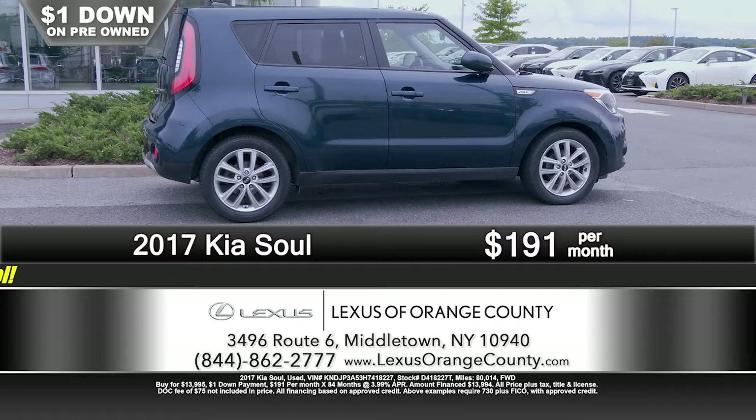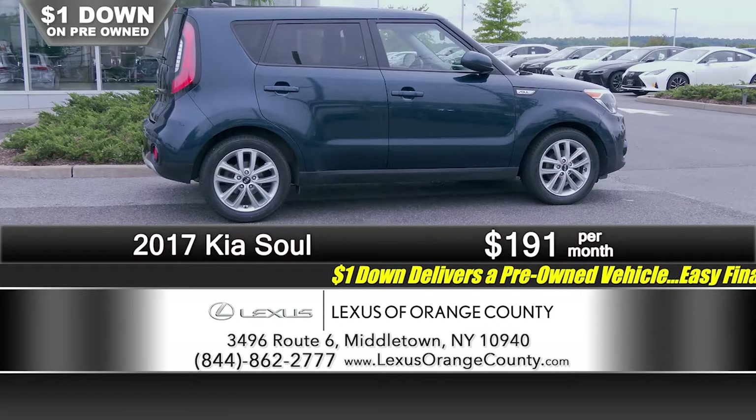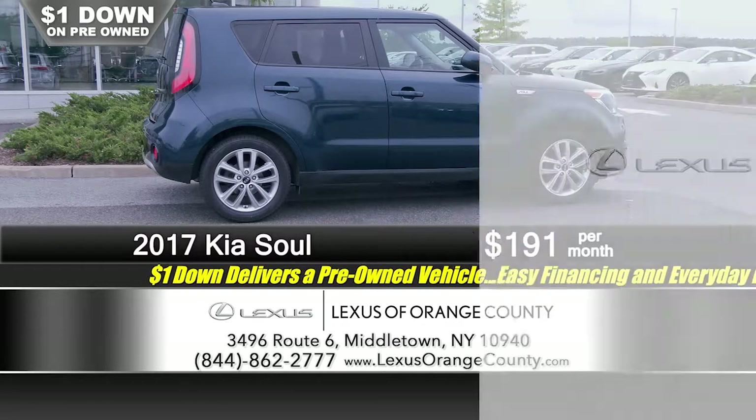Let's talk Soul. We've got a 2017 Kia Soul — another vehicle that if you're on a budget, you need good reliable transportation, and you want something that looks nice. You want something that looks good too. You wouldn't believe the cargo capacity in this little vehicle — you can fit half of Lowe's or Home Depot in there. And you'll have money to go shop because with just a dollar down, the payment's only $191 a month.